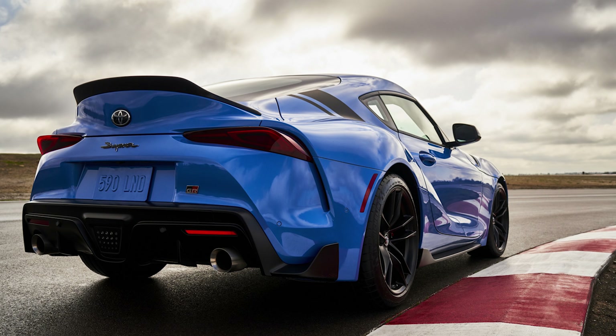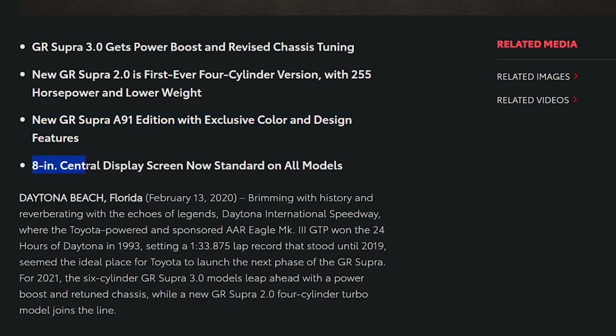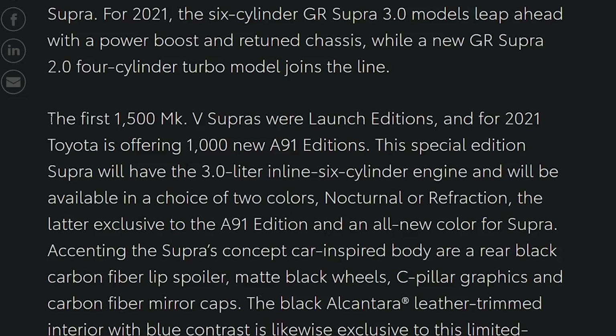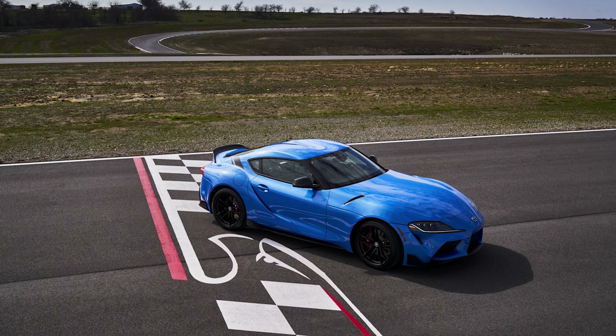We'll dive deep into all of these. It's nice that they're including the 8-inch central display screen standard. The first 1,500 Mark V Supras were launch editions, and for 2021 Toyota's offering 1,000 new A91 editions.